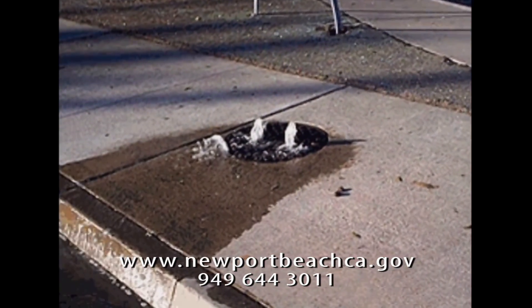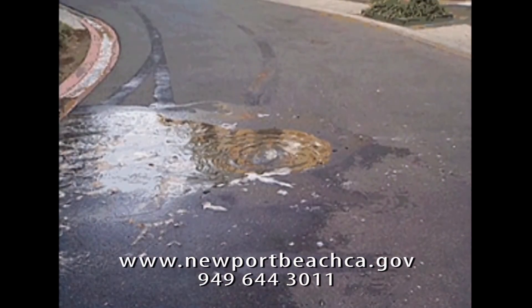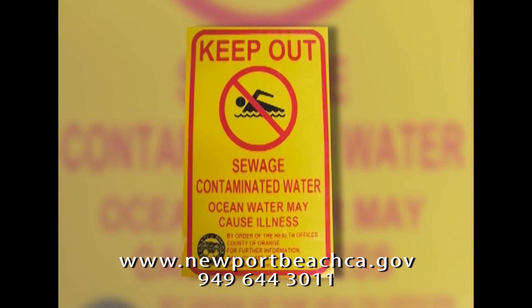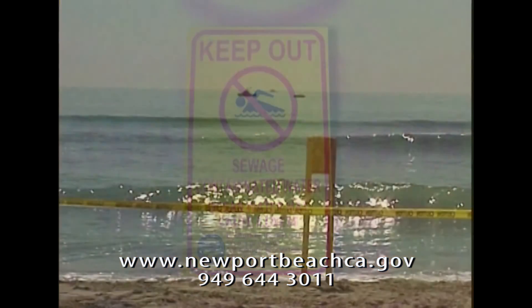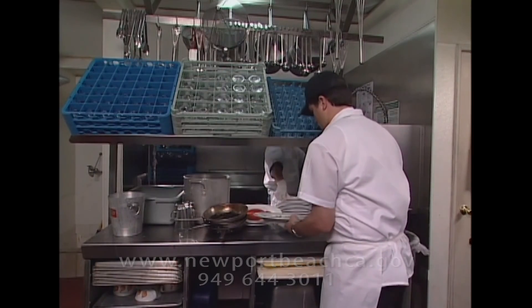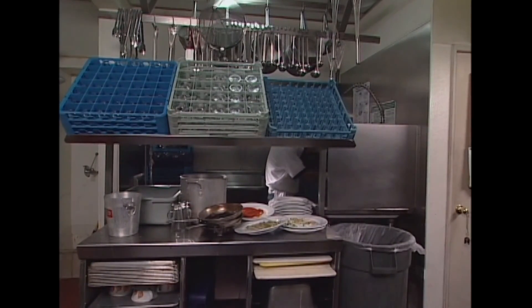Sewer lines can become blocked, causing untreated wastewater to overflow into your facility, onto the street and into storm drains leading to the ocean. Sewage spills can spread disease and can result in large fines and clean-up costs. The best way to stop these substances from building up in sewer lines is to prevent them from entering your drains.